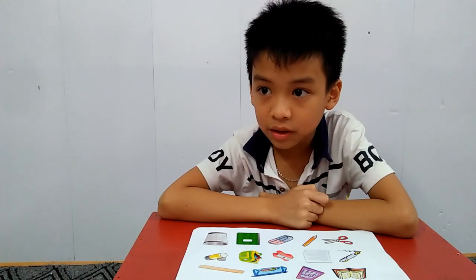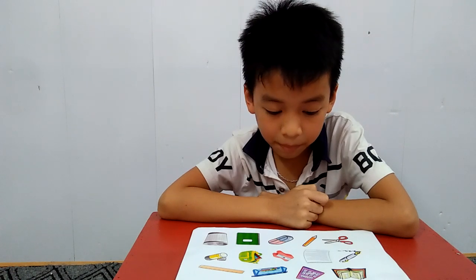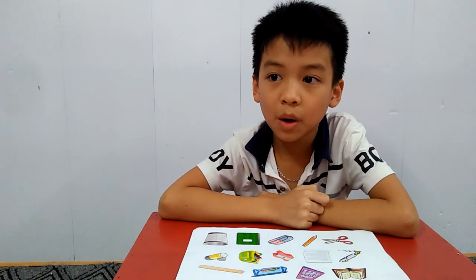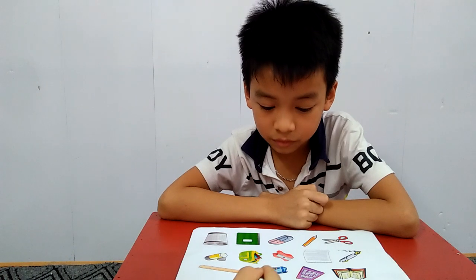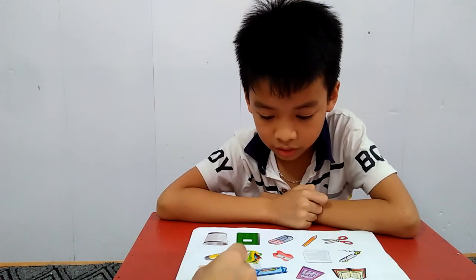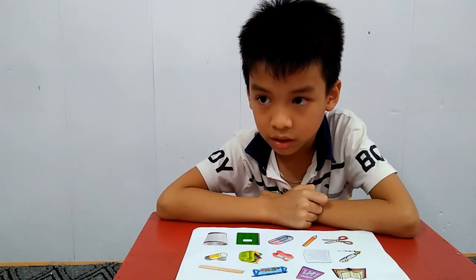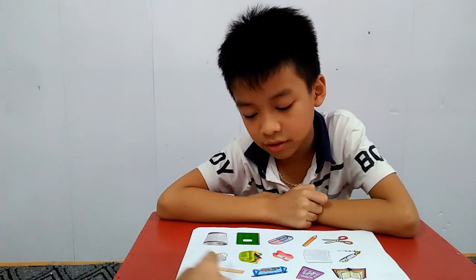When we want to draw a picture, we use a pen or pencil? Pencil. Very good. And this is? Pencil case. Now we want to put everything inside the pencil case. But what color is the school bag? It's green. Very good.